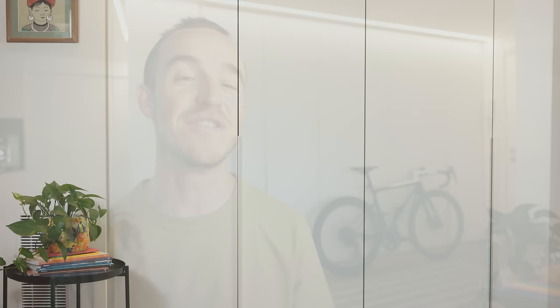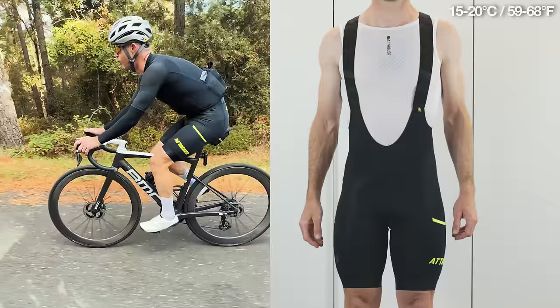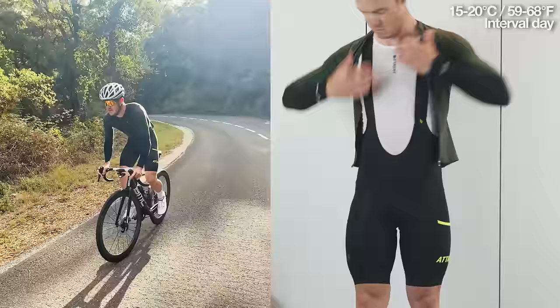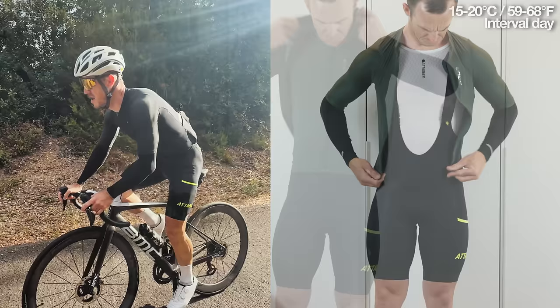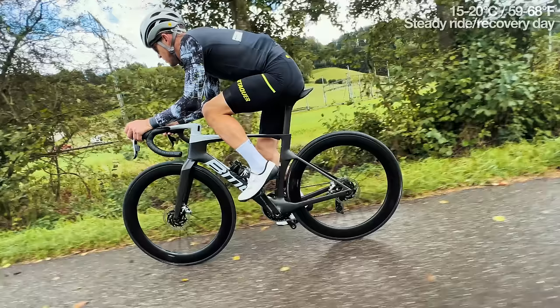For temperatures above 15 degrees, I wear a summer weight base layer — lightweight and breathable — with regular bib shorts and no leg warmers. On top, if I have a hard training day with intervals, I wear a short sleeve summer jersey with arm warmers and a wind stopper gilet. If I'm just doing a steady ride with no intervals, I'll wear a thin long sleeve jersey. The reason for layering when doing intervals is so I can strip off layers during the efforts and put them back on after — otherwise you get really sweaty and then cold on the way home.